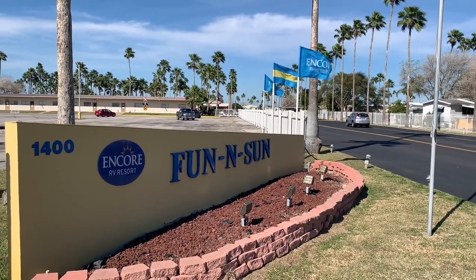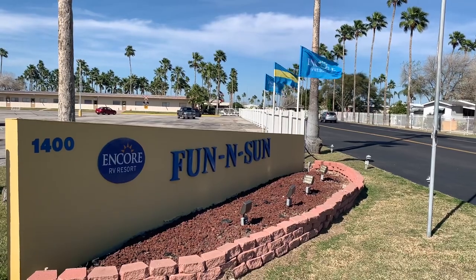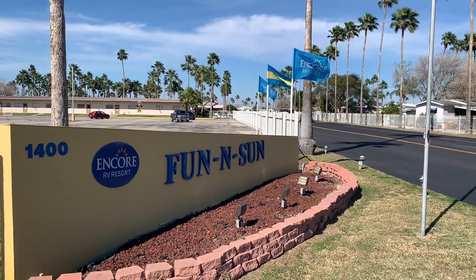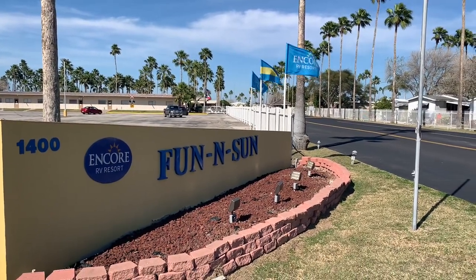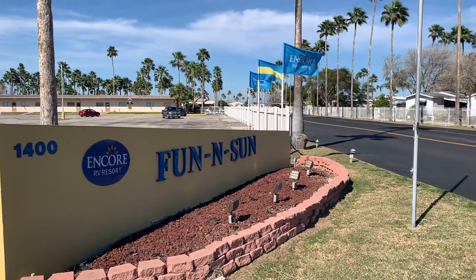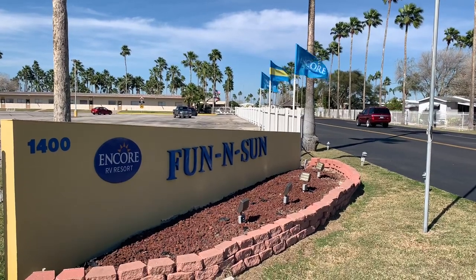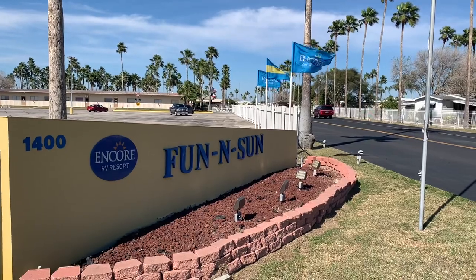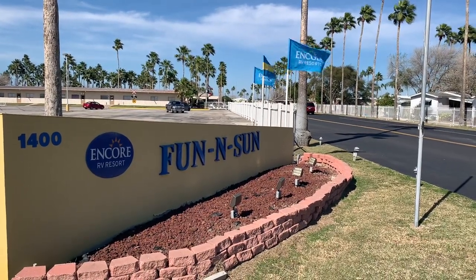A little footnote: Fun and Son RV Resort in San Benito, Texas is part of the Trails Collection. That's an add-on to our Thousand Trails membership — it's an optional add-on. It allows us access to snowbird destinations like this one. We sure have got a lot of use out of the Trails Collection over the last two years we've been a member of Thousand Trails. Let's go down and take a look at Fun and Son RV Resort.